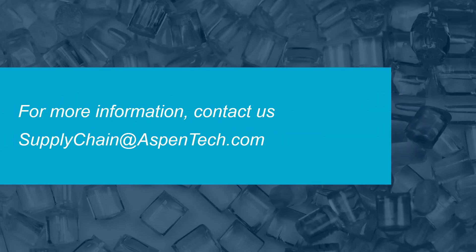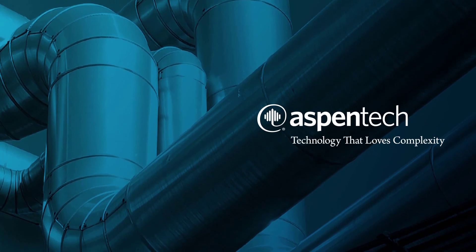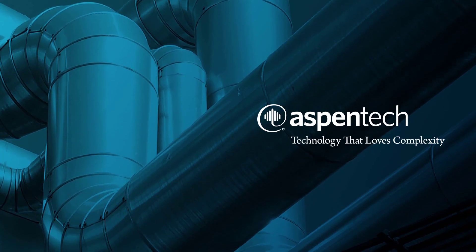Curious to find out how your existing scheduling tool stacks up to Aspen Plant Scheduler? For a free comparison of your existing schedule versus an economically-optimized schedule, contact SupplyChain at AspenTech.com. If you would like more information, explore AspenTech.com to learn how Aspen Plant Scheduler can become a vital part of your business success.